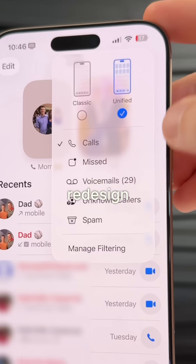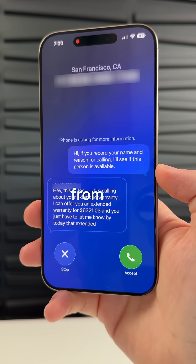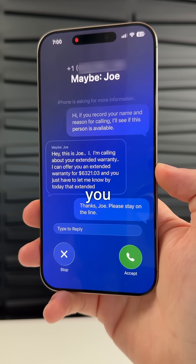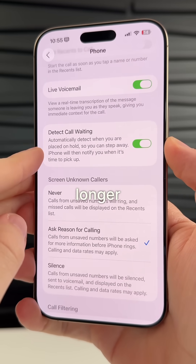The Phone app also gets a redesign and adds call screening, which allows you to get more information from an unknown caller before you answer. We also get hold assist, which will notify you when you are no longer on hold.